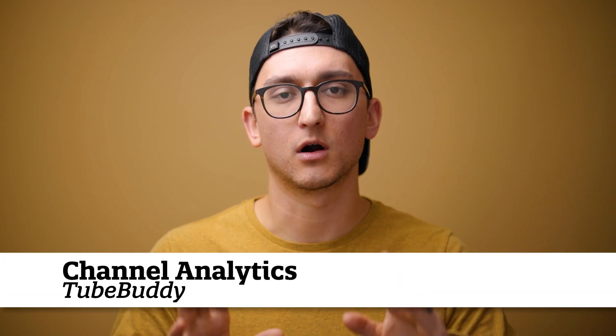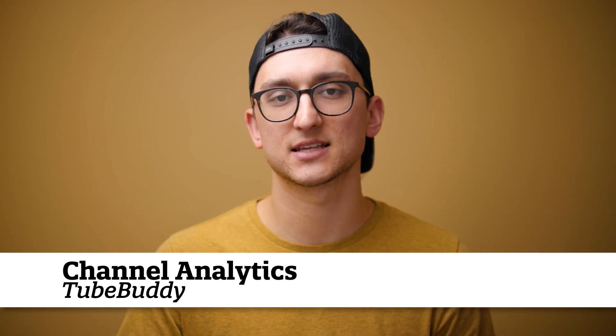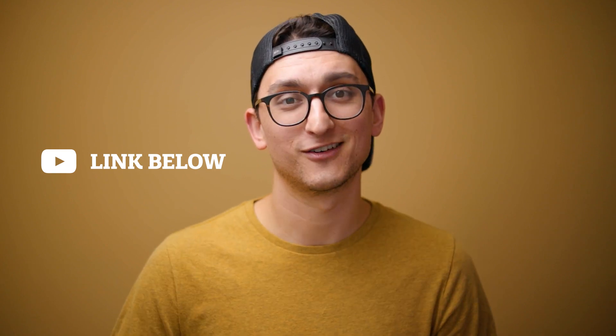Last but not least, you want to make sure you're aware of how your channel is performing — your analytics, your tags, and things like that. I use TubeBuddy to make that much easier to understand. They have a bunch of really powerful tools that can help you get the most out of your analytics and make sure your video actually gets seen. I'll leave a link to TubeBuddy in the description below — go sign up with my link and check it out.